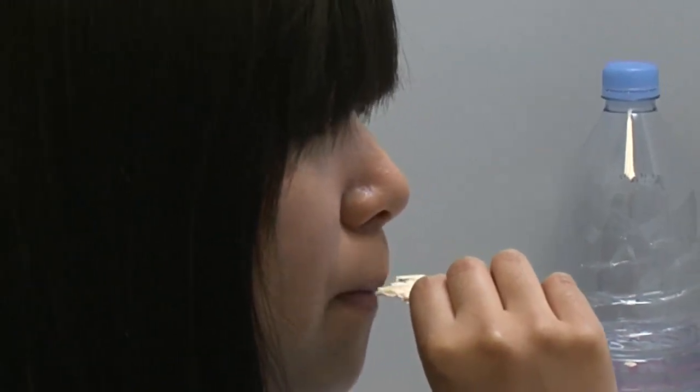Sometimes the cracker gets put to one side — for particular products other palate cleansers are more useful. For something like tea, which is quite astringent, we might use something like melon. For chocolate, which is quite mouth coating, the panel find that apple is the best palate cleanser, and sometimes we just use water.